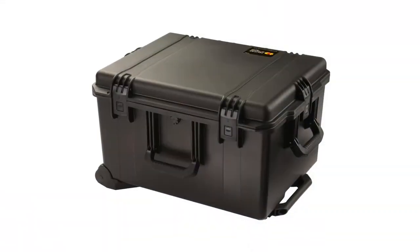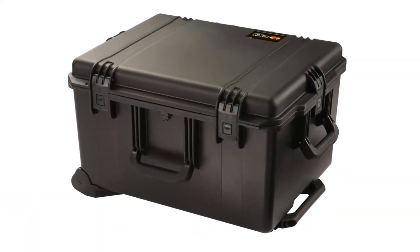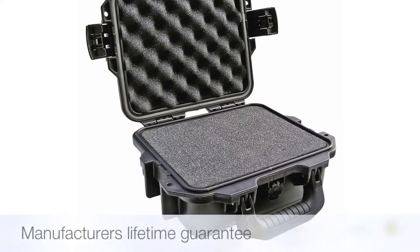In the unlikely event that it actually does become damaged however, they are also supplied with a manufacturer's lifetime guarantee.